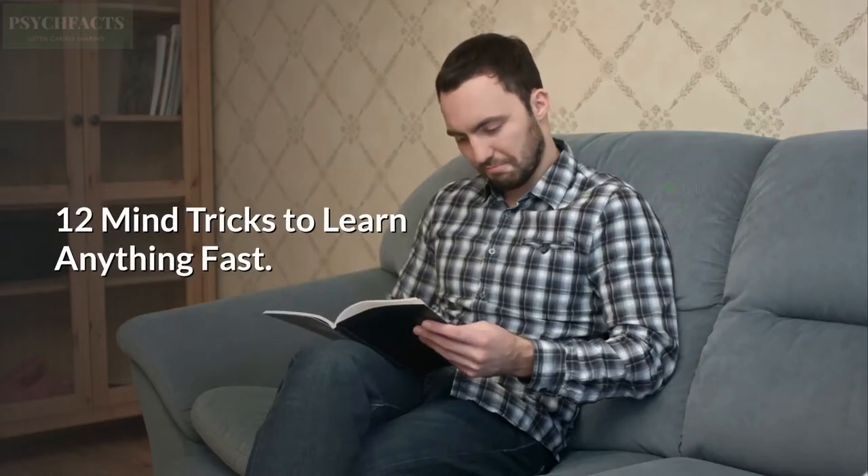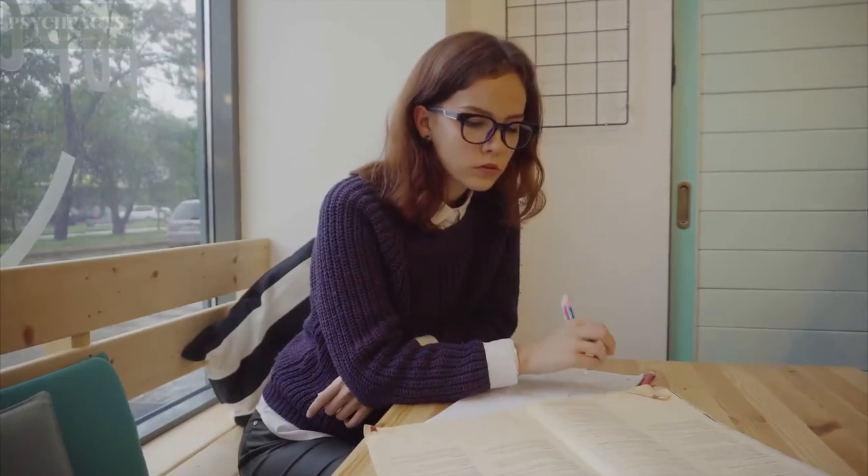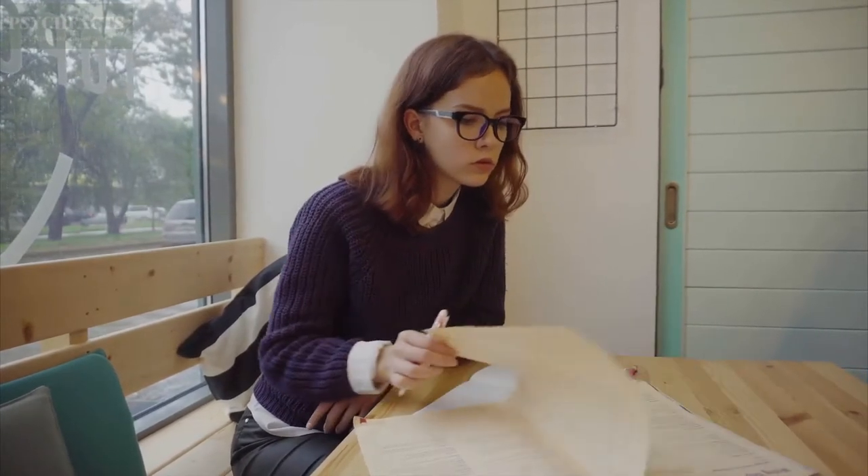12 Mind Tricks to Learn Anything Fast. Are you struggling with learning something? There are many factors that contribute to why a lesson is hard to study. It could be because you lack the concentration or because the lesson is hard to grasp. Learning these mind tricks to learn anything fast will help you learn something easier and faster.